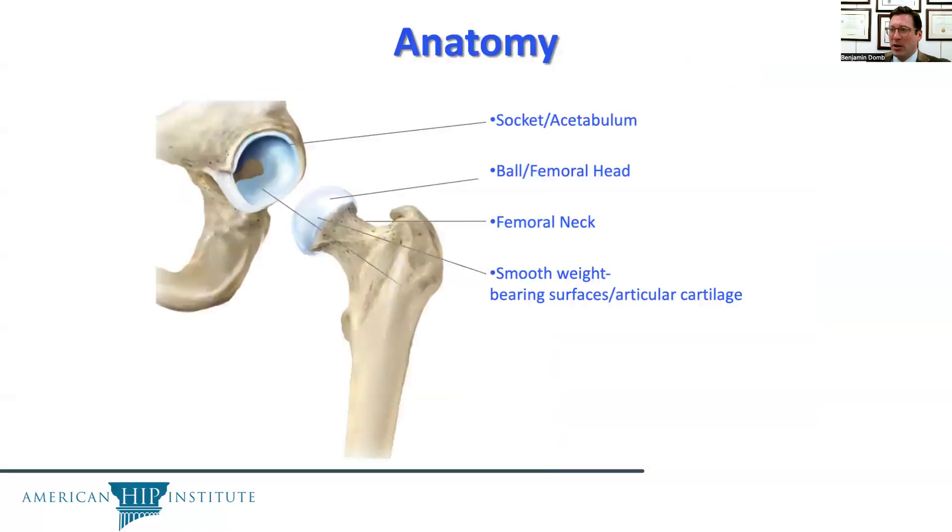You are likely all familiar with the anatomy of the hip, which is a ball and socket joint — the ball being called the femoral head and the socket being called the acetabulum. The cartilage is the white stuff that cushions our joints, coating the bone of the ball and socket.